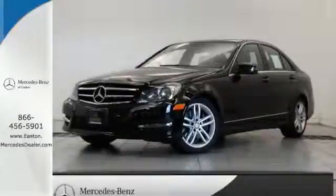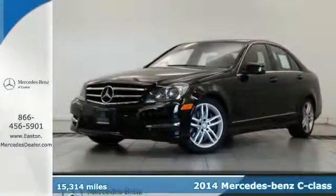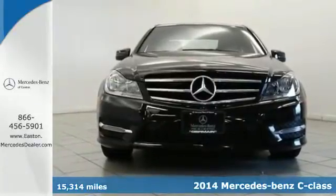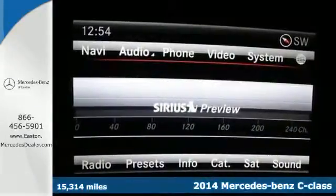Click the link below to schedule a test drive. Here's a 2014 Mercedes-Benz C300 4Matic. This is where elegance and grace meet sporty style and athleticism.